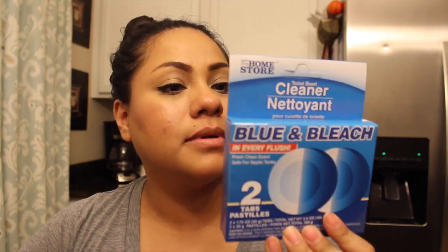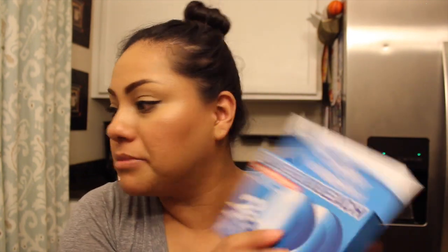Then I picked up this toilet bowl cleaner — I want to try it for my toilet. I hope it works; I've never tried it. The brand is The Home Store. Then I got the bonus four-pack of little trays for work, in green — that was the only color they had.